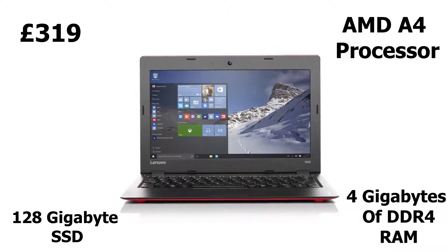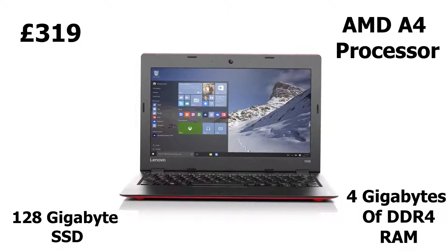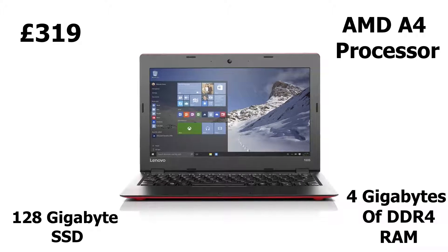If you want me to make a separate video talking about what Windows 10S is, make sure you comment down below. Other than that, this laptop has a sleek design and a decent battery life of around five and a half hours.